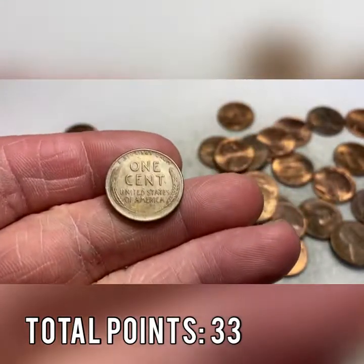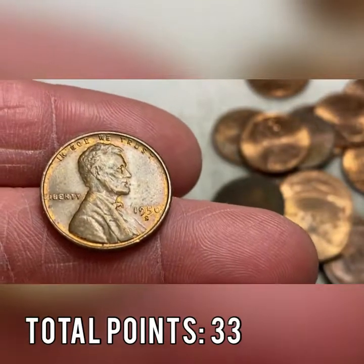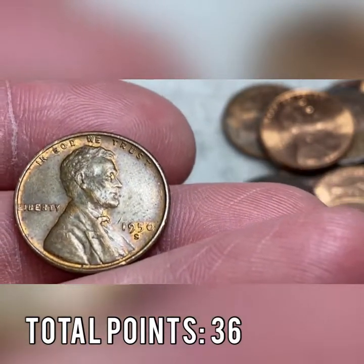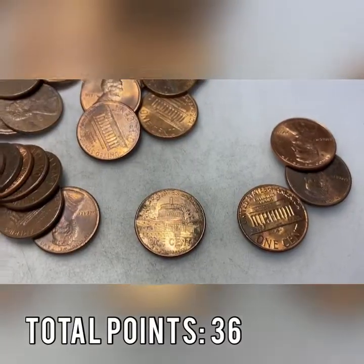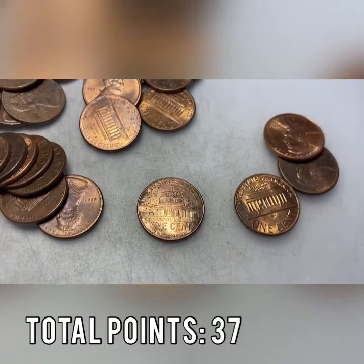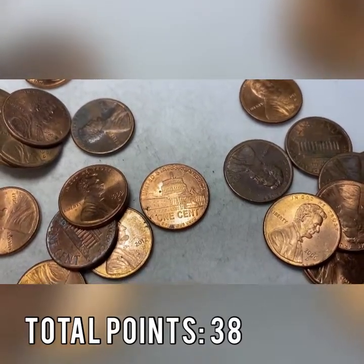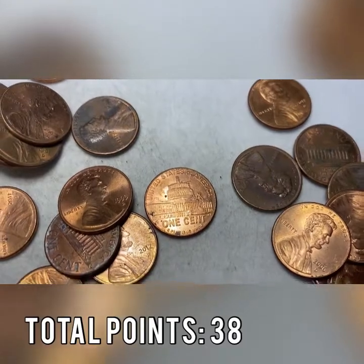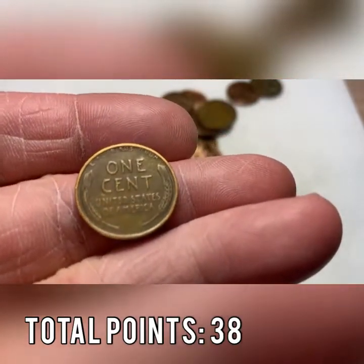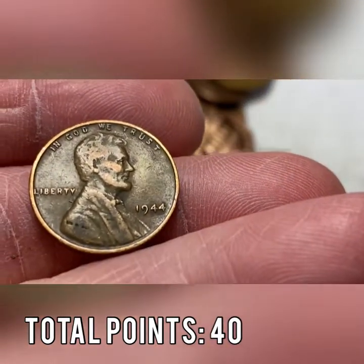Roll 26 — buried under some other pennies — wheat cent number seven. We're halfway through the box. It's a pretty shiny 1950-S, not red but it's got a little bit of luster to it — a nice coin. Three points. Another 2009 — that gives us nine 2009's halfway through the box. Our highest of all time is 14. Roll 30 gives us another 2009, our third presidential year-back coin in the box. Roll 34 gives us wheat cent number eight — a 1944 Philly, two points added to our score.